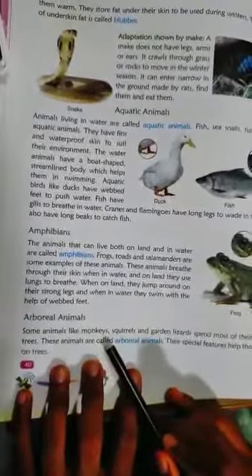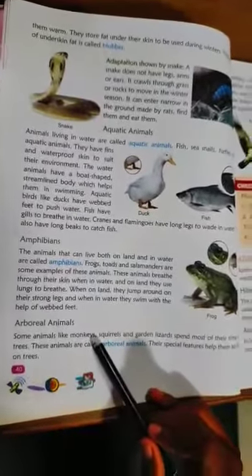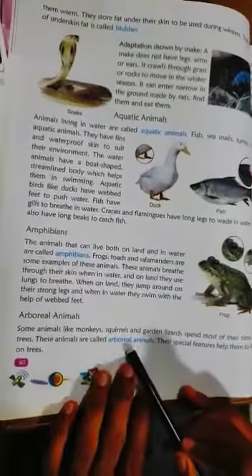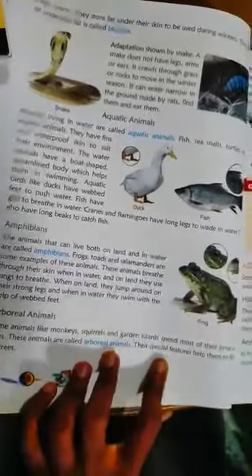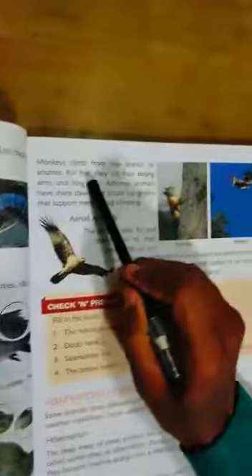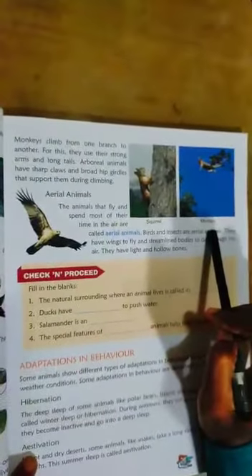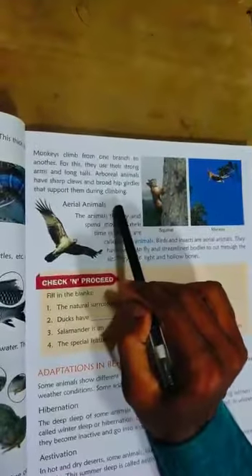Arboreal means animals that spend most of their time on trees. Some animals like monkeys, squirrels, and garden lizards spend most of their time on trees — that is called arboreal animals. Special features help them to live in trees. Arboreal animals have sharp claws and broad-shaped hip girdles that support them during climbing.